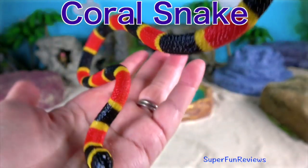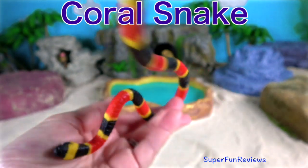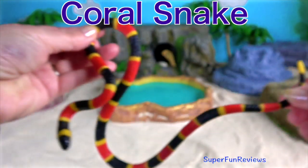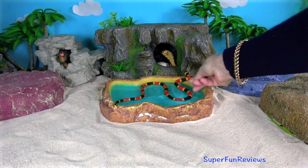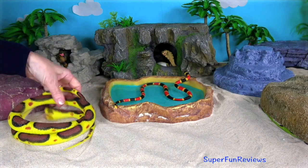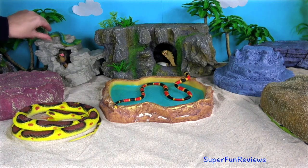Coral snakes are a venomous snake that live in North America. They are members of the cobra family. Coral snakes have flexible jaws which allow them to eat prey bigger than their head.